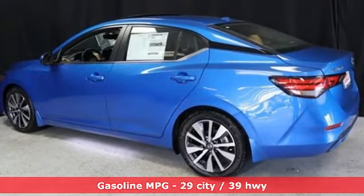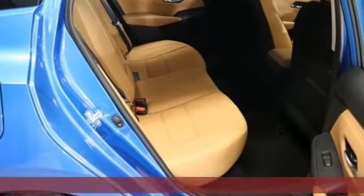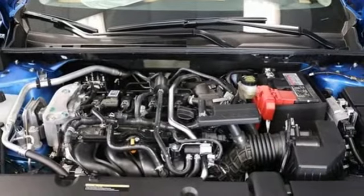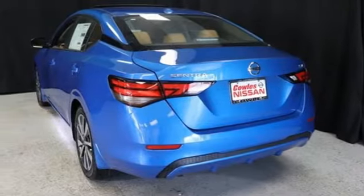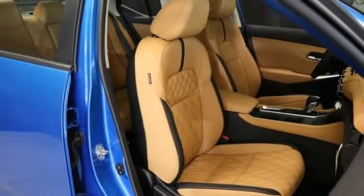AM-FM satellite radio, remote engine start, dual zone climate control, rear parking sensors, doors and push button start proximity key, manual tilting steering column, inline four-cylinder engine, aluminum wheels, gas pressurized shocks, and streaming audio.